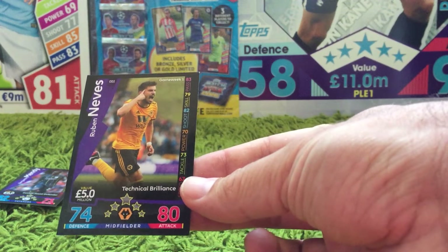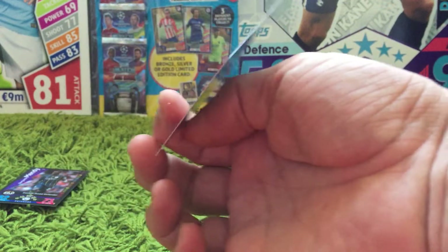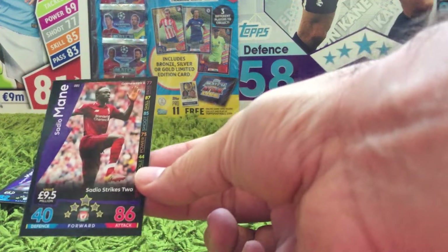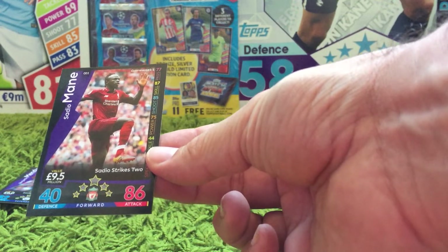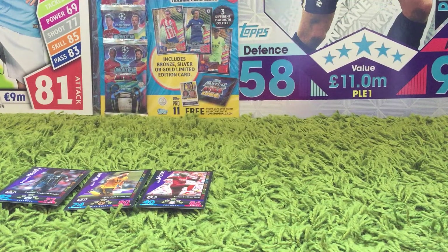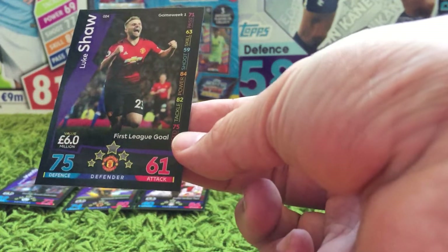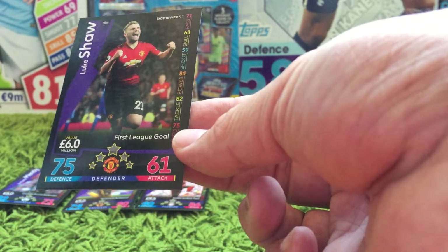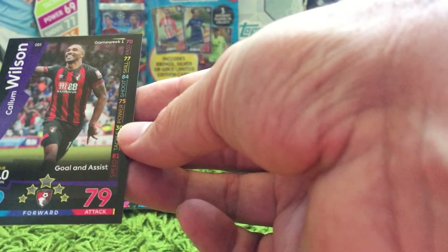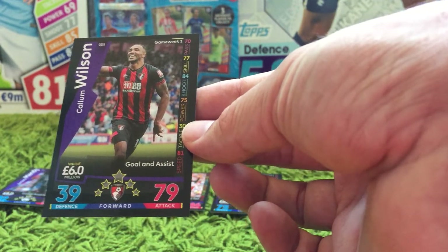Card OD2 is Ruben Neves — the description there being 'technical brilliance', so obviously he did something well in that game. Then we've got Sadio Mane for 'Sadio Strikes 2'. What they did previously on the Topps Now collection is they put a little catchphrase like that, just explaining why they've chosen them for that week. Then we have Luke Shaw for his first league goal — you can see in the picture he's very happy about scoring that. And then for the final card for Game Week 1, we have Callum Wilson for Bournemouth — a goal and an assist.